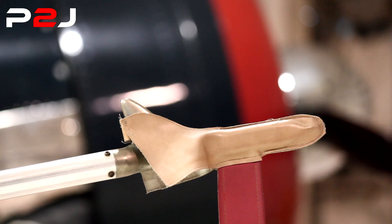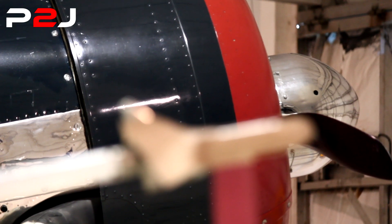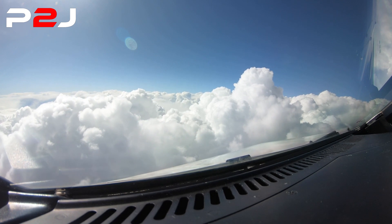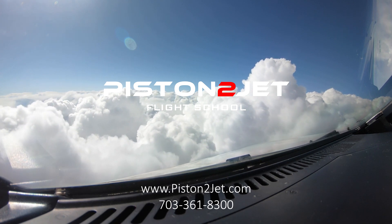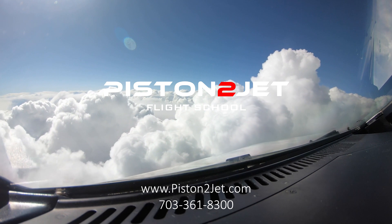Prospective students must hold at least an FAA commercial pilot license with instrument rating before enrolling in the course. For more information on this course and all of the other flight training opportunities that Piston to Jet offers, please visit www.piston2jet.com or give us a call at 703-361-8300.